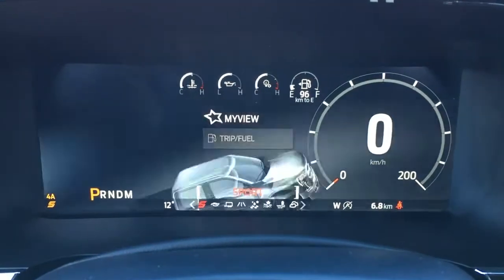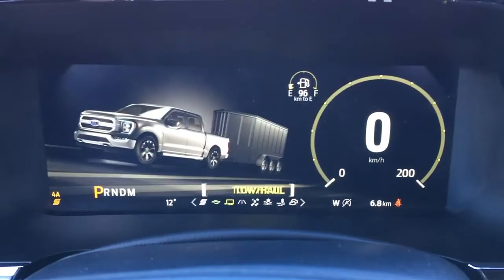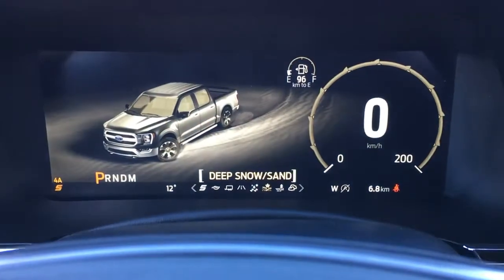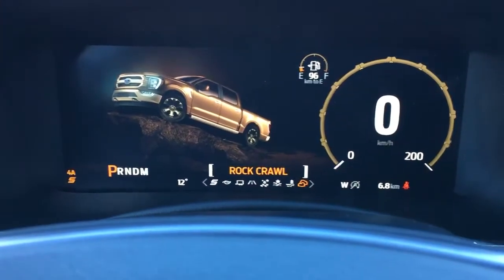In terms of your drive modes, you've got sport, eco, tow haul, normal, slippery, deep snow sand, mud ruts, and rock crawl.